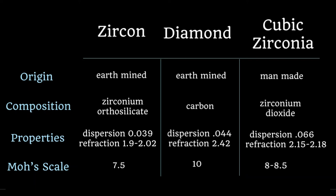And finally, on the Mohs scale of hardness, the diamond comes in at a 10, and it is the hardest. Cubic zirconia is next at an 8 to 8.5, and a zircon, the softest, at a 7.5. A zircon is still quite hard, but over decades of wear, you can begin to see the facets wear down.